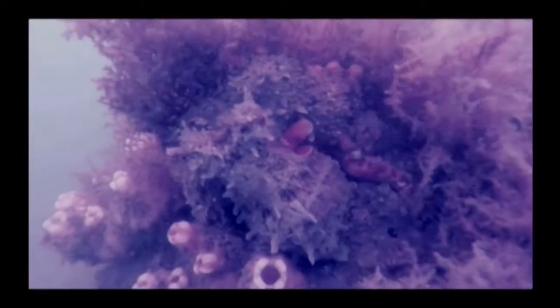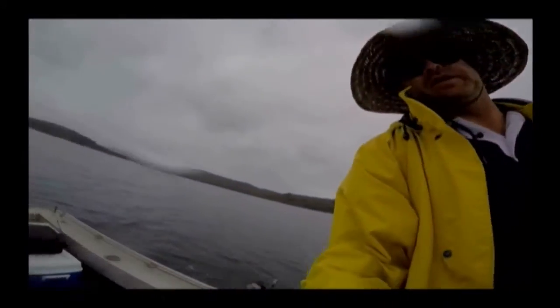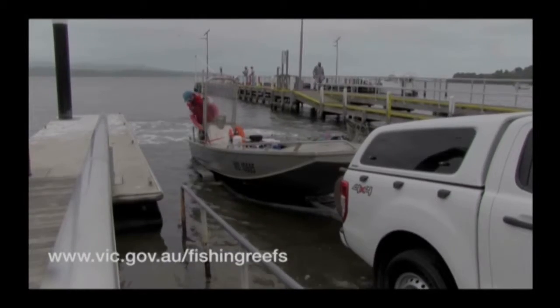We're very happy with the way things look. The modules are sitting nicely on the seabed. Gippsland's estuaries provide great recreational fishing opportunities, but please fish responsibly and enjoy the new fishing experiences offered by these new reefs. For more detailed information on how to locate the reefs and their layouts, please go to the Fisheries Victoria Recreational Fishing Reefs webpage.